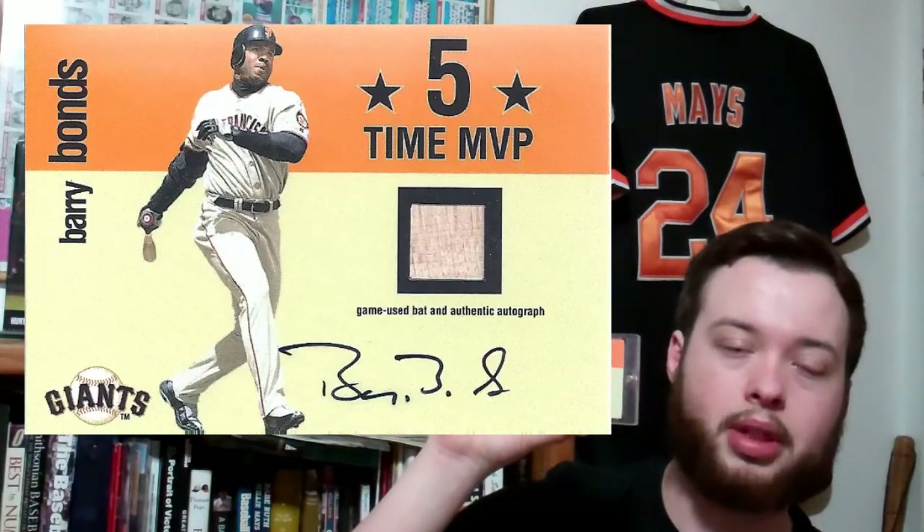And this one is my first Barry Bonds autograph — 2000 Fleer Tradition Five-Time MVP, Barry Bonds bat autograph. I went with the ChadThundering24 school of thought on this one, where I wanted a Bonds autograph and wanted it to be game-used and auto. I found this one in my local card shop and got it at eBay price, which was amazing. I really, really like the looks of that card — it's my first Bonds autograph and it looks amazing. I have it displayed right now.